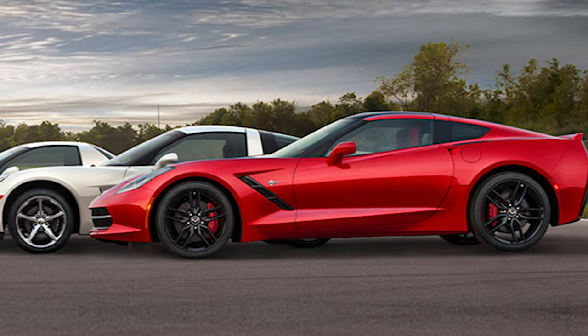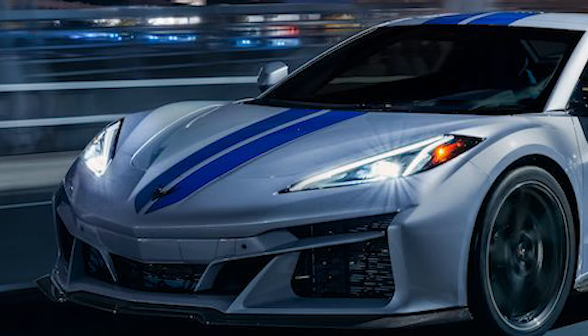Corvette is known for increasing its performance with each generation. In the C8, we saw a drastic change when it adopted the mid-engine configuration — basically, they took the engine from the front and threw it in the back.